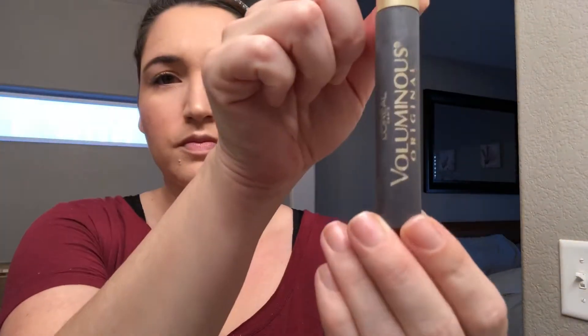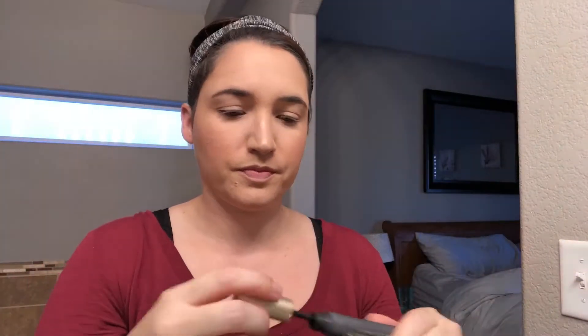I finished curling my eyelashes and now I am going to be using the L'Oreal Voluminous Mascara. I actually do two coats of mascara on my lashes — this is the first one and then you'll see the second one in just a second, and I do use a different mascara for the second coat.